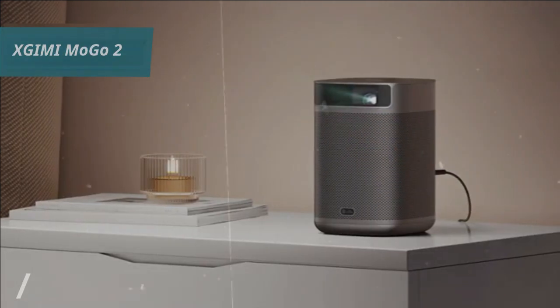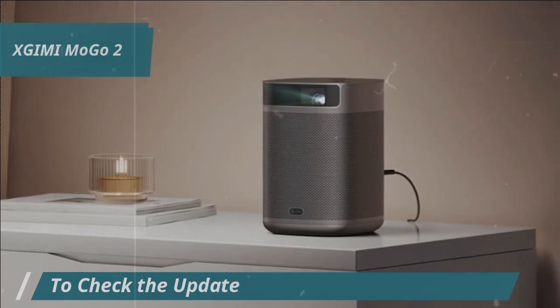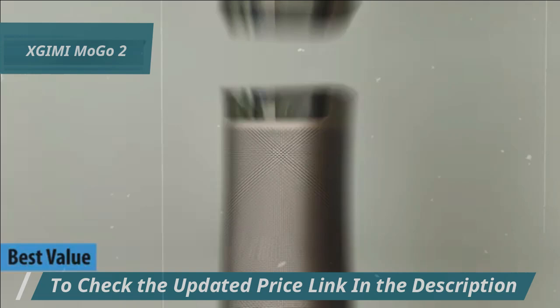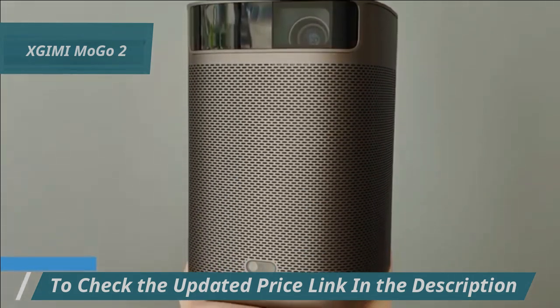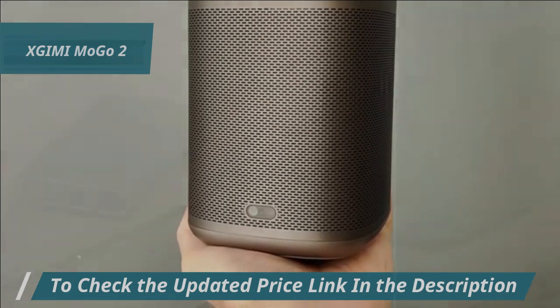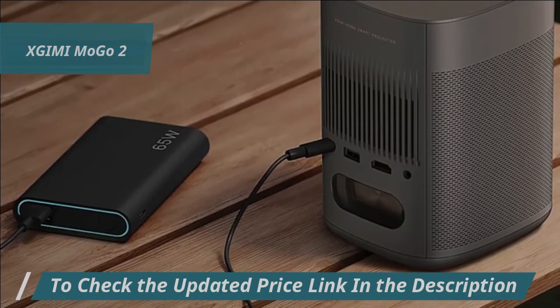For those in the market for a product that delivers exceptional bang for your buck, the XGIMI Mogo 2 is our top pick for the most cost-effective mini projector in 2024. Within the realm of portable projectors, the XGIMI Mogo 2 distinguishes itself through its diminutive size yet robust performance. It's the ideal choice for anyone seeking top-notch visual quality while on the move.